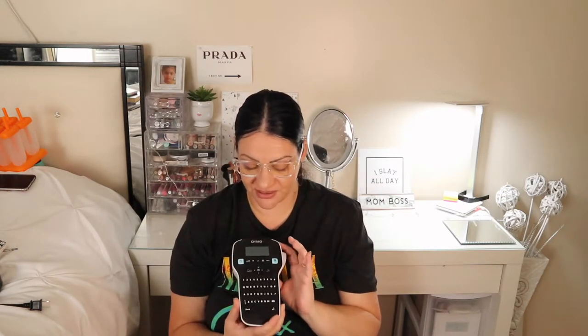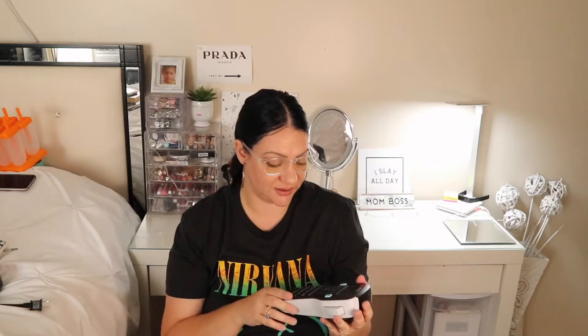You have reds, greens, blues, and whites, and you can dim them as you please. Next up is my Dymo label maker machine. The reason I got a Dymo is because I've worked in offices and we normally use Dymo printers, so I knew they were good. You can make letters smaller, bigger, bold, italic, underline, horizontal or vertical — it's really great. It comes with black-on-white sticker tape inside and takes batteries.